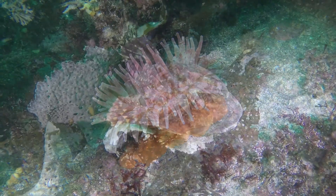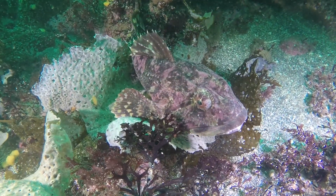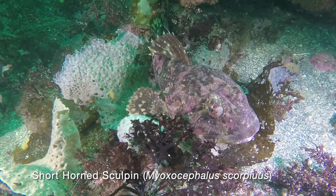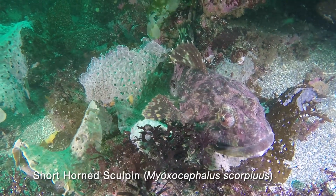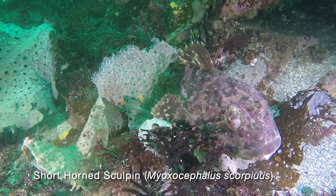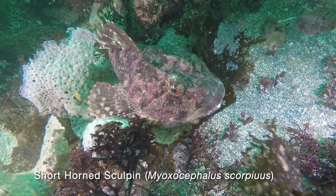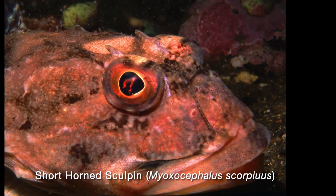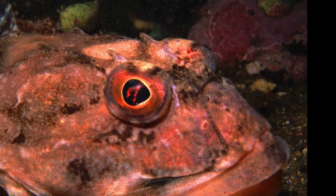A short-horned sculpin blends in with the rocks and seaweed, waiting for prey. They quickly lunge forward, and with their large mouths they swallow unsuspecting crabs and small fish. Look closely — you can see the short horns on the head of the sculpin.